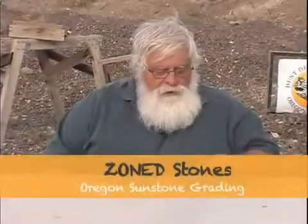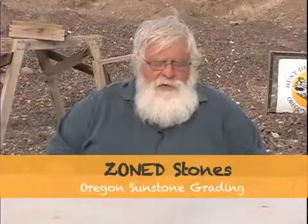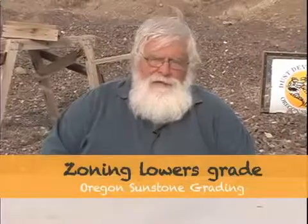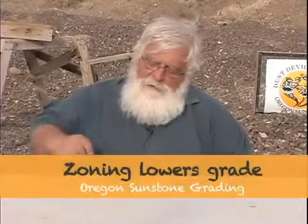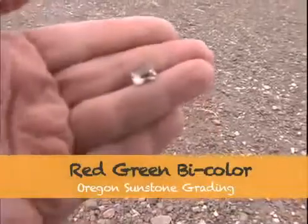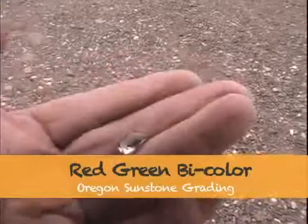The zoned stone is a stone that has color over most of the stone, but if you look at it and turn it slightly, you may see that there's a clear spot in it — either face up or when you tip the stone a little bit. Zoning will lower a stone's grade by at least one grade, and possibly more depending on how bad it is. This red-green bicolor is a zoned stone, and that would lower the value of this stone because it has clear stone in it.